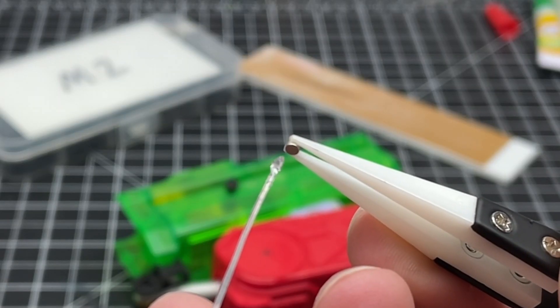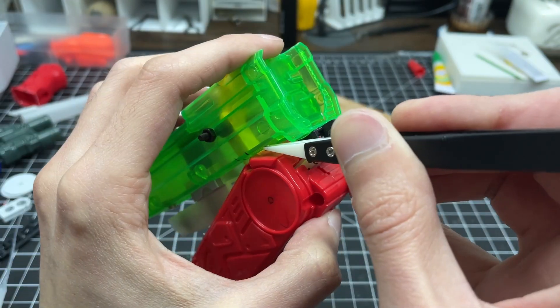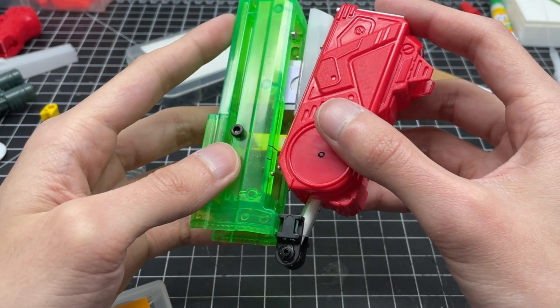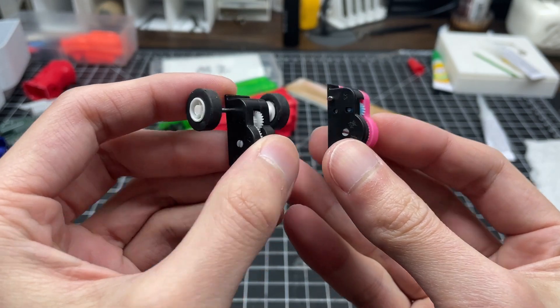One more pair of magnetic latches was needed to keep the claw firmly in the open position. Having completed the major components, we can now proceed with the integration of minor system elements.